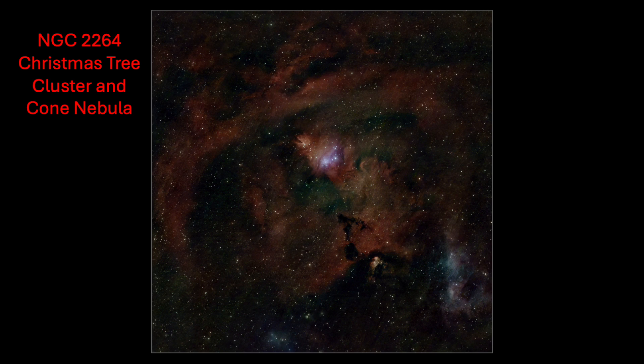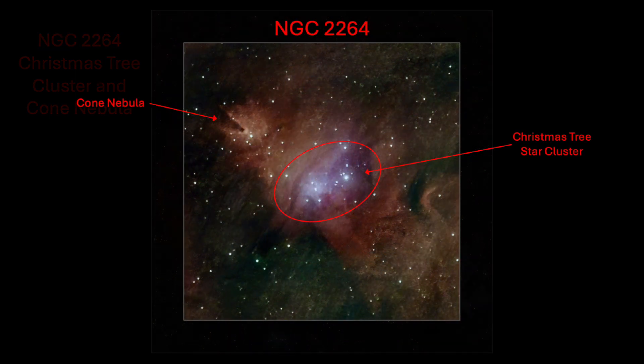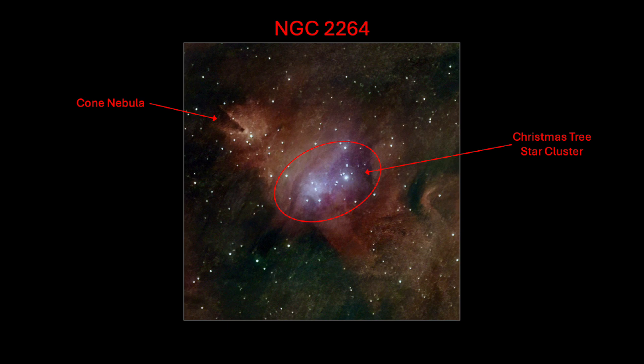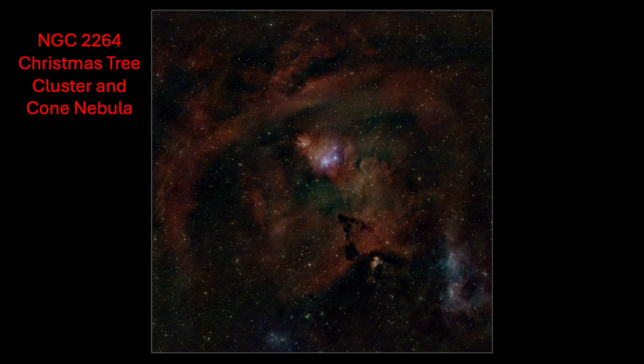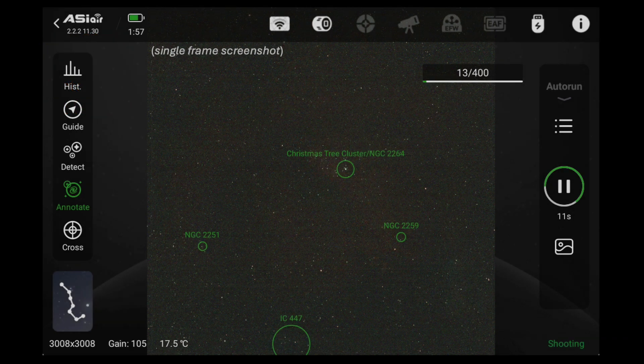There are a lot of deep-sky objects to be found in this image. The designation NGC 2264 identifies two objects together — the Christmas tree cluster and the cone nebula. This is in the constellation of Monoceros, about 2,350 light years distant. This emission nebula is very bright, with an apparent magnitude of about 3.9. From looking at the 30-second subframes, it was impossible to tell if the data I captured was enough, so just in case, I decided to do another target.